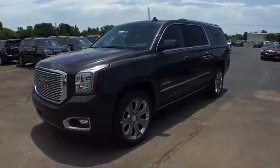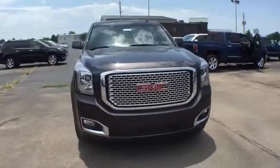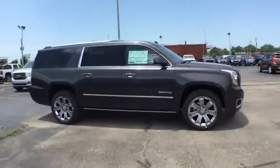The 2016 GMC Yukon XL. The GMC Yukon XL is a great choice for families who need a full-size SUV with maximum seating. The looks don't hurt either.